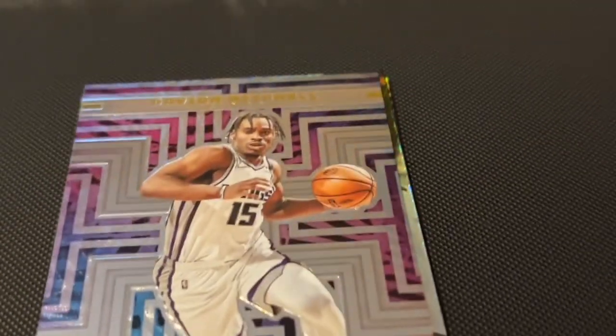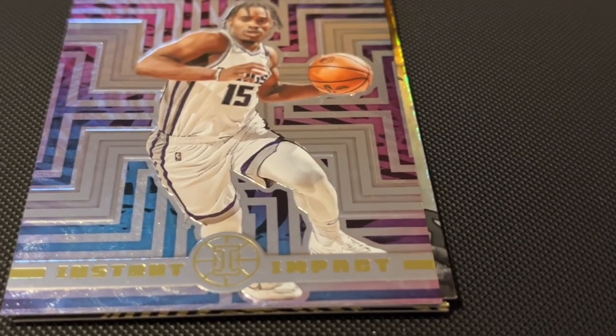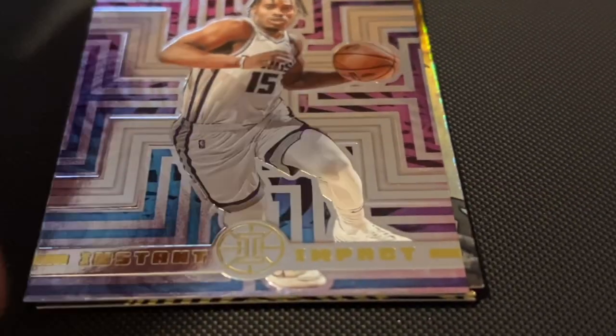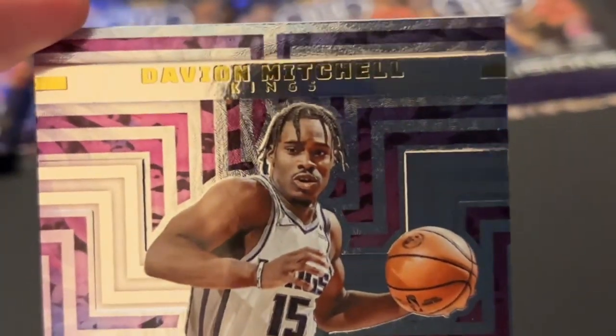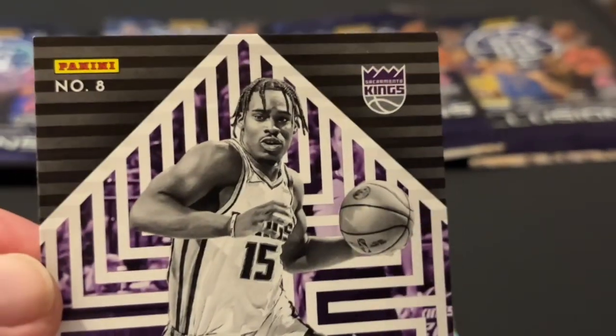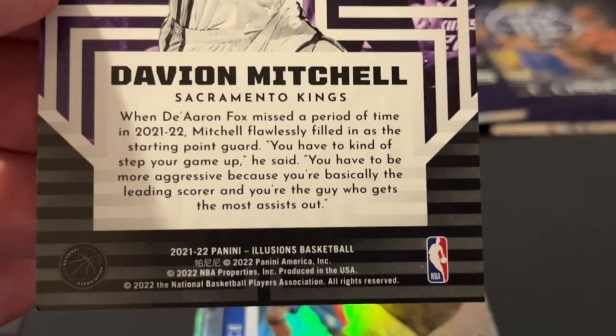This card looks special — who's this? Instant Impact. This card looks really cool. David Mitchell, the Kings. Number 8, Sacramento Kings.